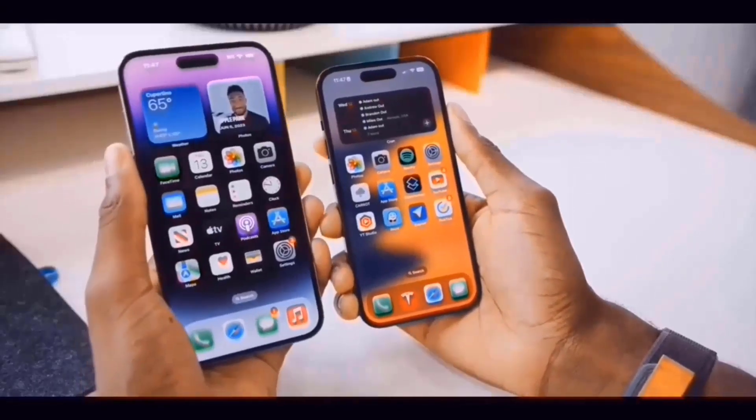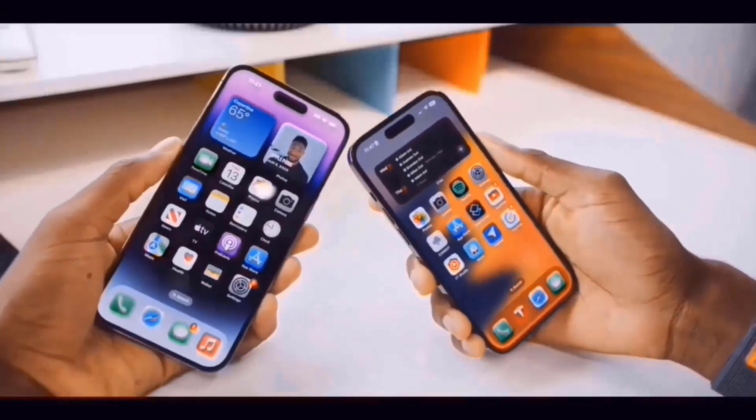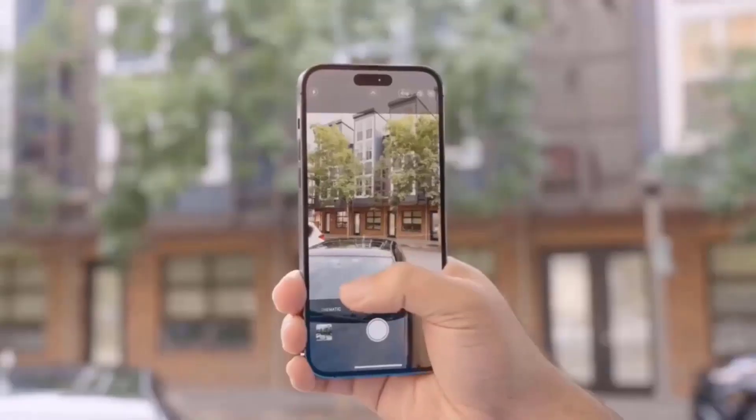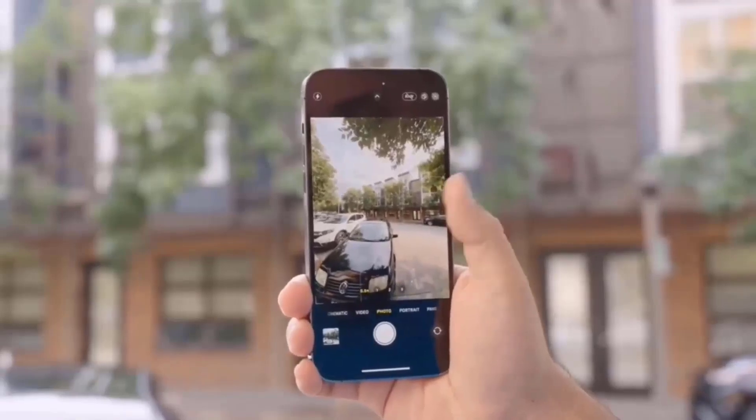The iPhone 16 series is set to be introduced in less than a month, however the expected launch is still a few weeks away. A new leak provides an early glimpse of what the standard model has in store for us this year.